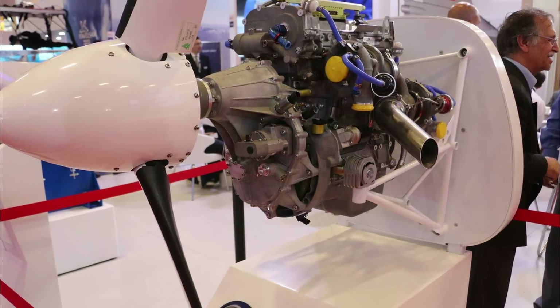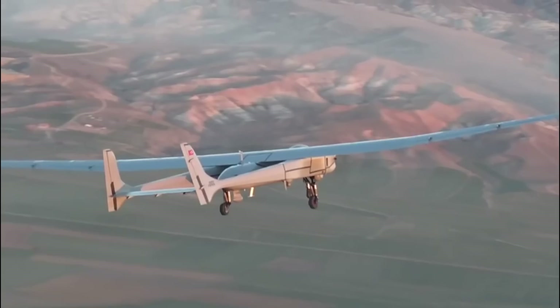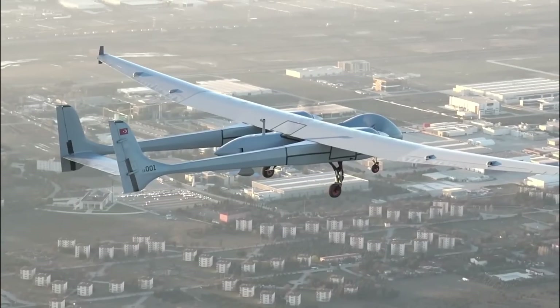The AXENGER UAV made its first flight in 2019. In September 2020, the UAV flew carrying 12 MAML ammunition for 28 hours at an altitude of 20,000 feet.